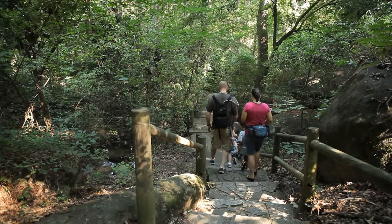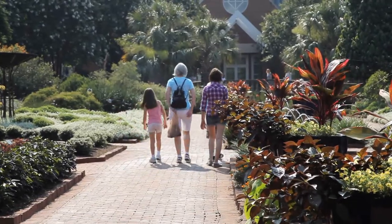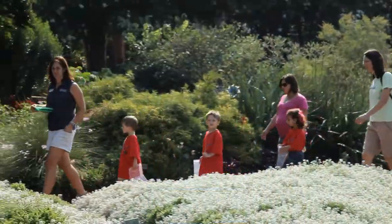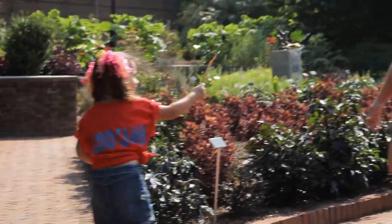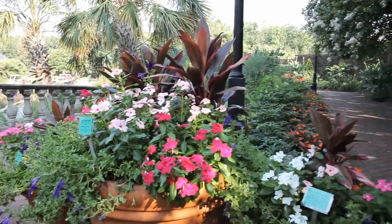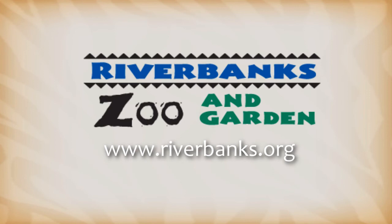There's plenty to do, plenty to see, something for everyone — special events in the spring, experts to offer lawn care tips, a play area for children, nature programs, and workshops for all ages. Whether it's a spectacular bloom, a mass of color, or unusual plant structure, there's always something growing on at Riverbanks Botanical Garden.